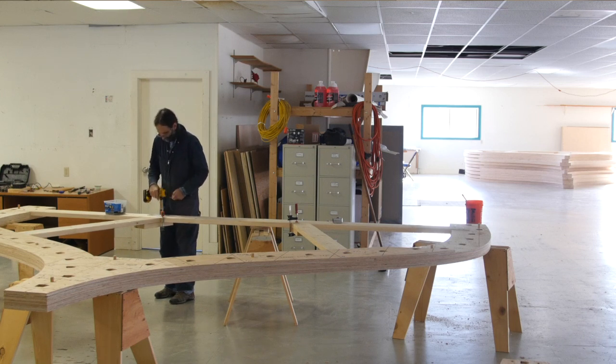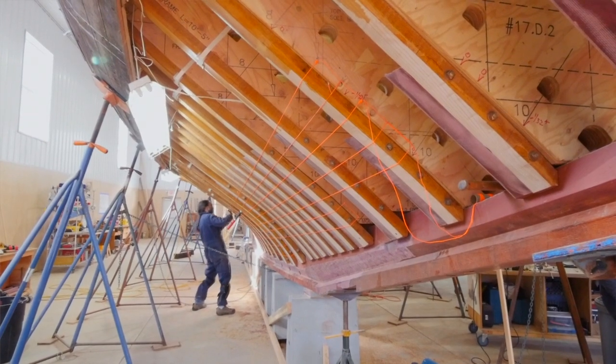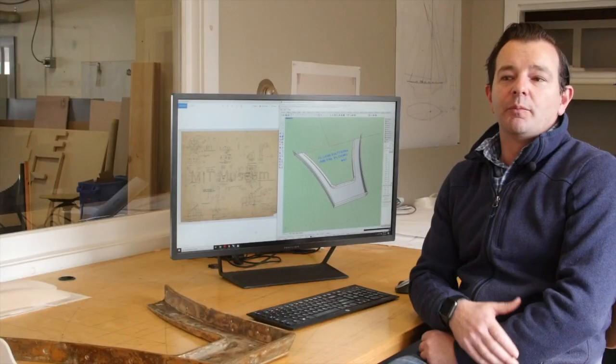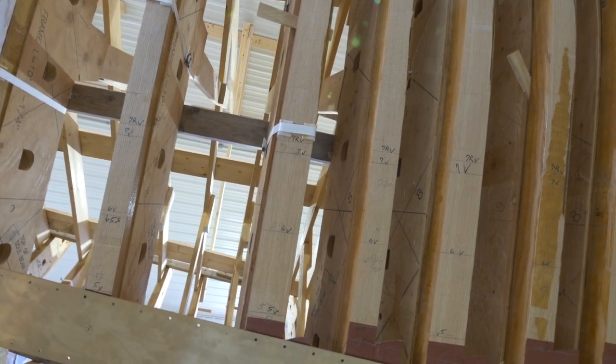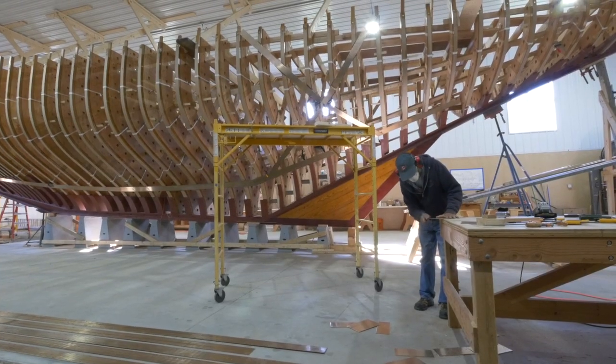In a traditional sense that would have been months and months and months. We're still seeing gains by using the CNC molds in the fairing process, and when we go to build the interior for Doris, since we've controlled the inside shape of the frames, we know the interior is going to fit exactly how we built it to the plans.